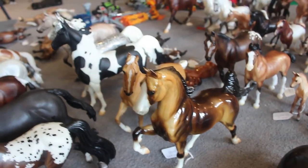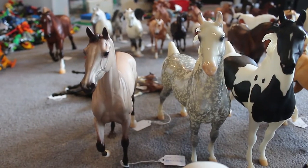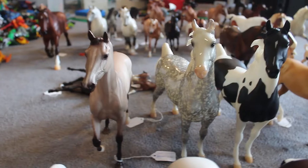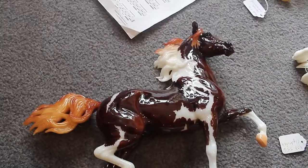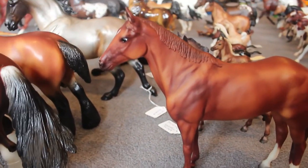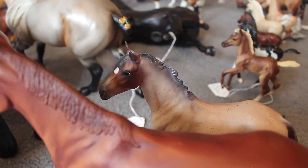This one is a Toys R Us exclusive ASB, the Marwari, the Black ASB, and we have Jubilee — I think that's her name; I don't remember, he was like the 60th anniversary horse or something like that. And Tinseltown — I don't remember his name but he was the 2013 Collector's Club horse. This is Nutcracker Prince, and then I believe this was another warehouse find.